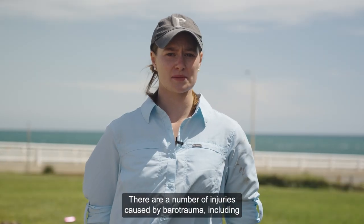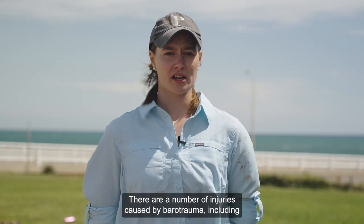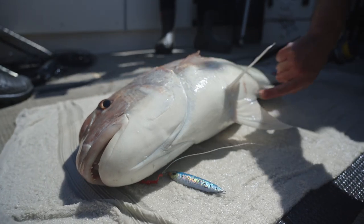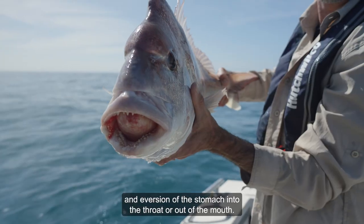There are a number of injuries caused by barotrauma, including hyperextension of the swim bladder that results in a swollen abdomen and eversion of the stomach into the throat or out of the mouth.